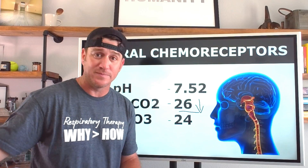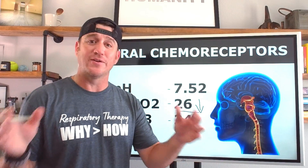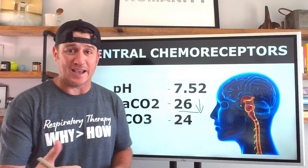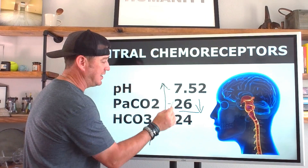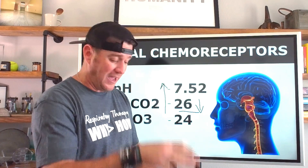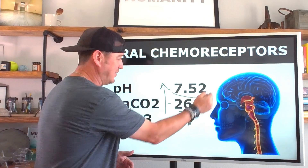Think about it: decreased CO₂ leads to decreased hydrogen ions, which leads to decreased neural stimulation to breathe. All we needed to do was let that apnea period go a little longer. We watched the patient at the bedside, turned the apnea alarm up a bit, and let the CO₂ rise. As it rose, hydrogen ions rose, stimulating the central chemoreceptors to breathe — and we extubated that patient every single time.